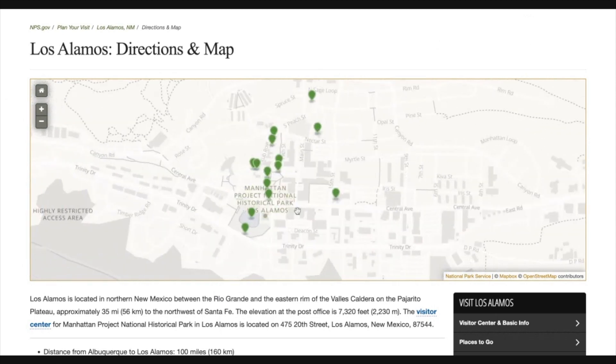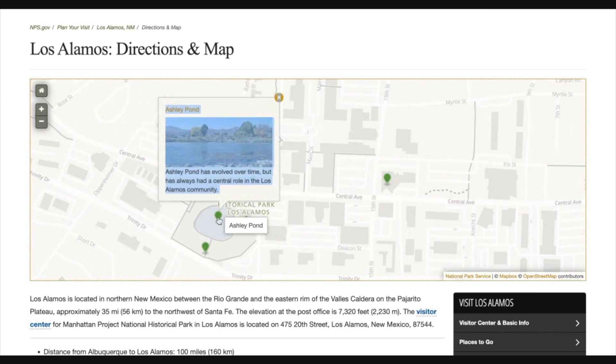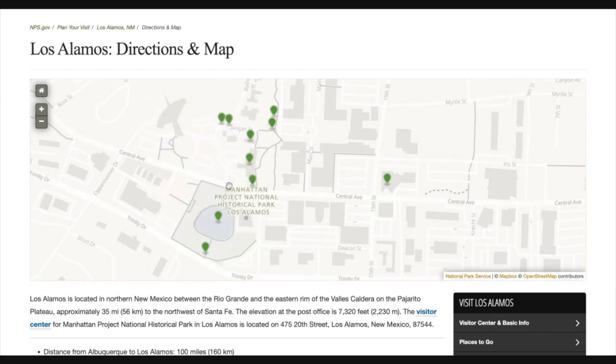Right here is the visitor center. It is not open seven days a week — I think we went on Monday or Tuesday and it happened to be closed, but they had information there so you could actually do the walking tour. The places we went: we went to Ashley Pond, then we walked over to the ice house, which is just a little pavilion building that commemorated where the first atomic bomb was assembled.